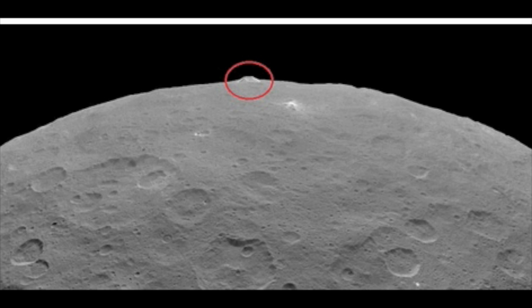Another image reveals the bright spots in greater detail. Several can be seen next to the largest bright area, estimated to be 6 miles wide.